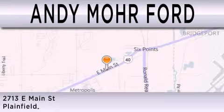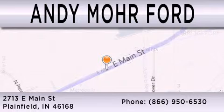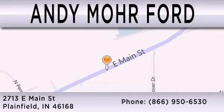We are located at 2713 East Main in Plainfield, and we are also located at 2916 East Main in Plainfield. Thank you.